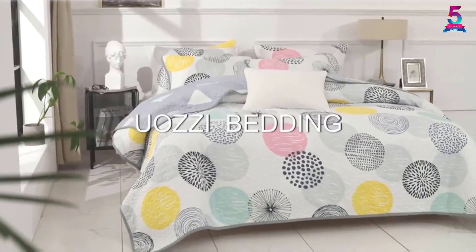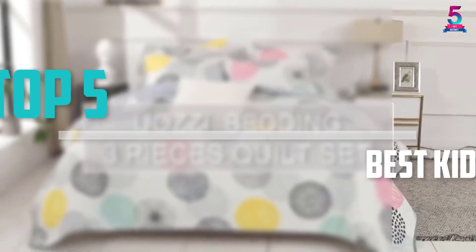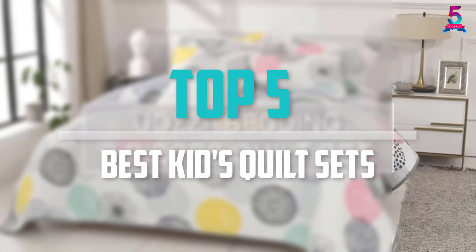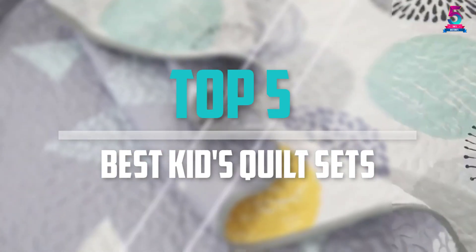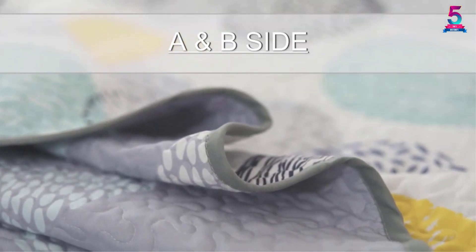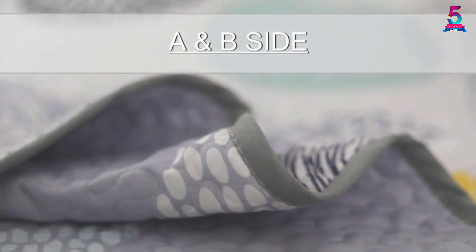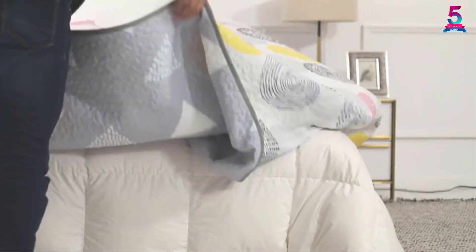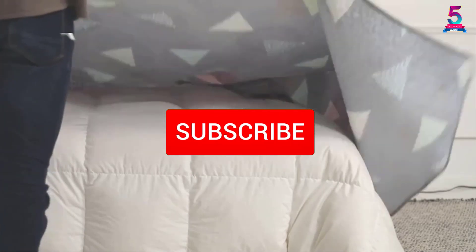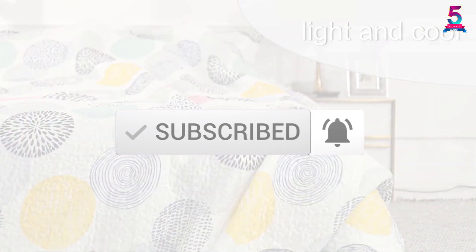Are you looking for the best kids quilt sets in your budget? Well in today's video we break down the top 5 best kids quilt sets that are available on the market. I made this list based on their price, quality, durability and more. To find out more information about this product, you can check out the description below and also make sure you subscribe for more reviews.